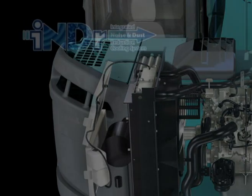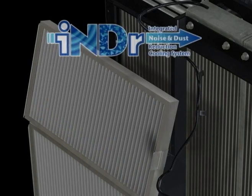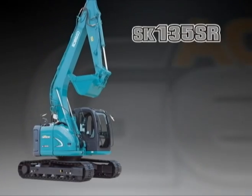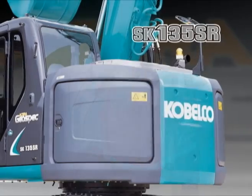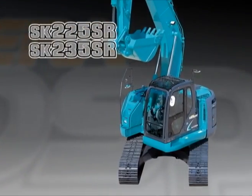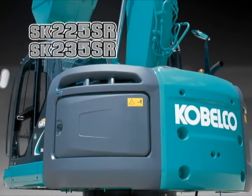One way we are making this possible is through the development of INDR, the Integrated Noise and Dust Reduction Cooling System — a completely new technology designed to reduce noise. By fitting this new technology in three new models, the Acera GeoSpec Series SK-135SR, SK-225SR, and SK-235SR, we have achieved significant noise reduction compared with conventional models.